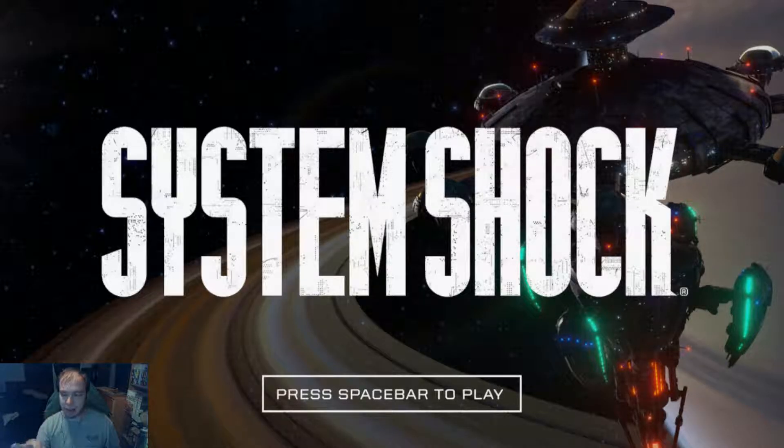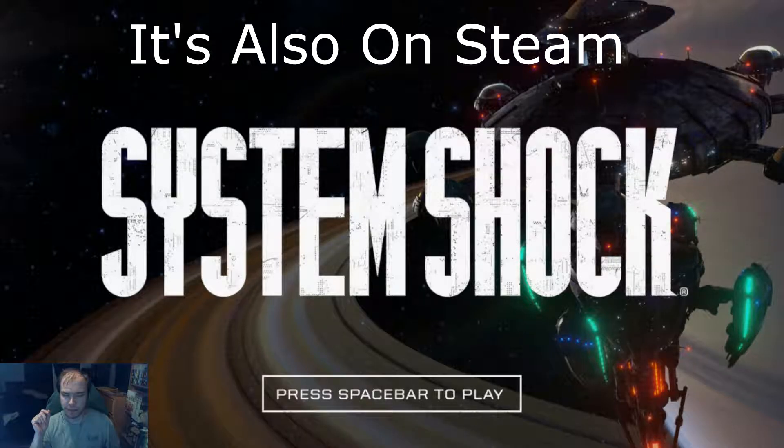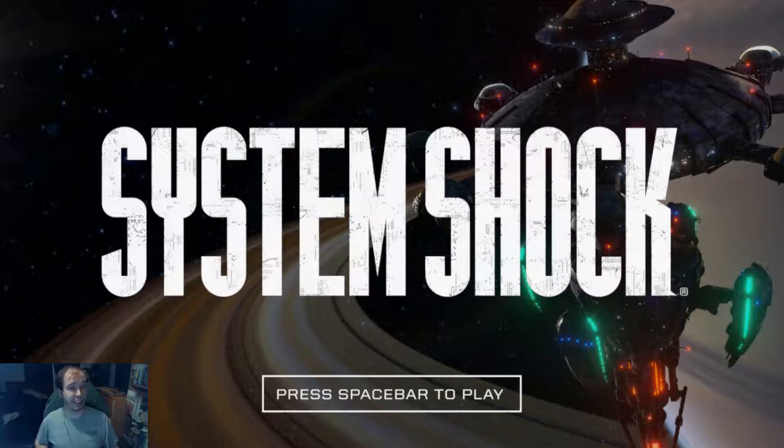The demo is available on GOG — Good Old Games — so you can go check it out there. I have already played through part of this. I missed a few rooms, I haven't explored everything. It's a relatively short demo, but I want to share it with you guys so you can see what it is. And it looks really cool. I have not played the original System Shock — the game that this is obviously a remake of. I played System Shock 2.